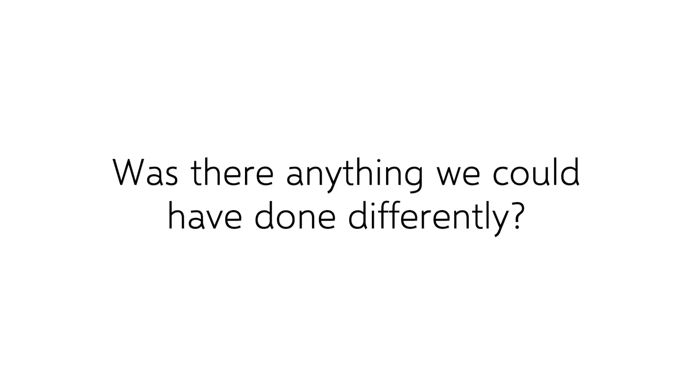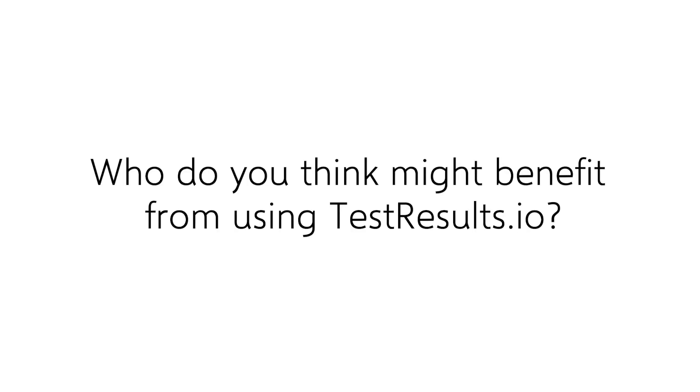The first words that came to mind are passionate, friendly, and competent. There wasn't anything test results.io could have done differently — it was from the beginning to the end straightforward communication. All the information we got was precise, including regarding the efforts we ourselves had to put into the project. That was just good as it was. If I think about who could benefit from test results.io, I would recommend it even to our competition to be able to reach the quality we can already offer to our customers.